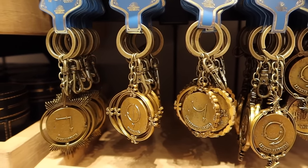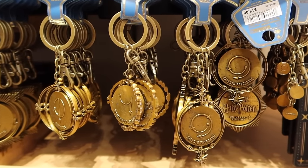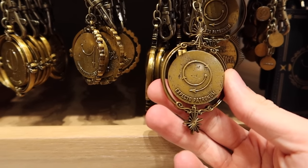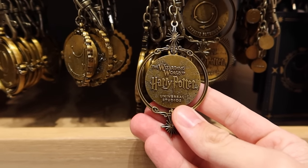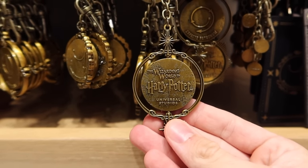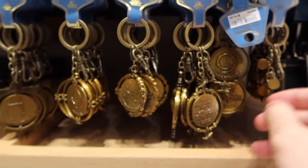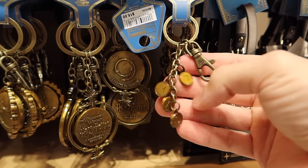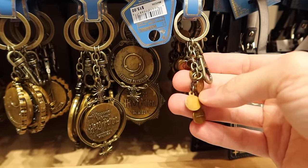And different spell keychains: Expelliarmus, Alohomora, Wingardium Leviosa, and Expecto Patronum. You see the spell on one side and then the Wizarding World of Harry Potter, Universal Orlando on the other. $15 each. Also for $15 you can get this little keychain which features a bunch of little different spell charms.